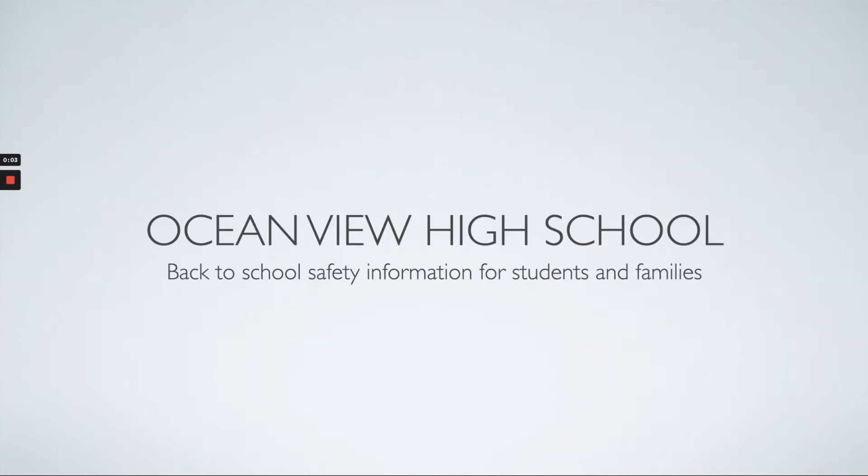Hello Seahawk families and students. Welcome. I am Mr. Walansky, one of our assistant principals here on campus. Today I'm going to be walking you through our back-to-school safety information for students and families in preparation for our students to return to in-person hybrid school on November 3rd.